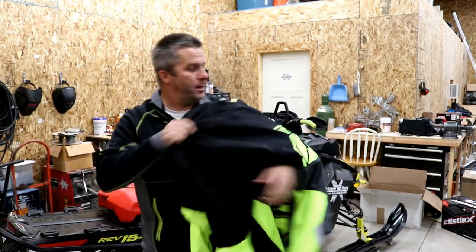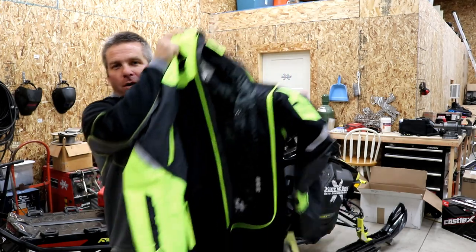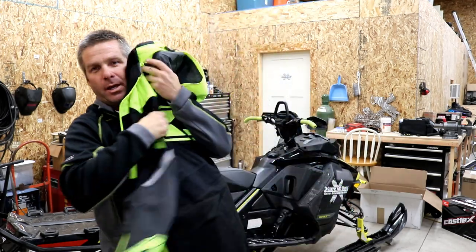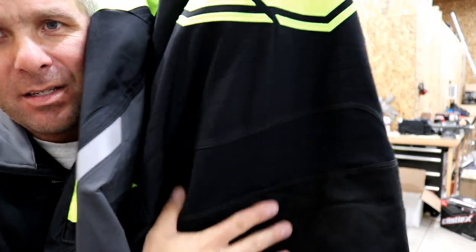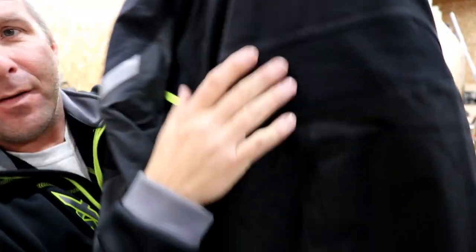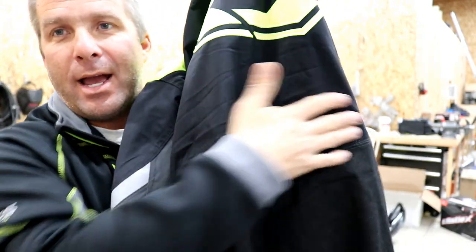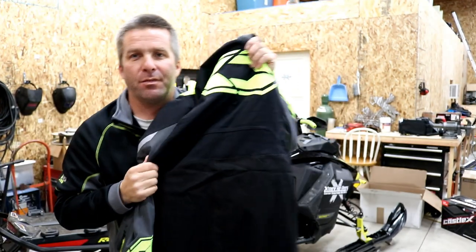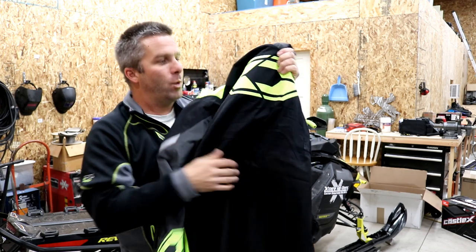Most of the cool features are on the front. Going into the back — there is a flex zone here. It's kind of a stretchy flex zone. So when you're bending forward, that makes the transition from the pant to coat area so it doesn't get tight on you as you bend forward.